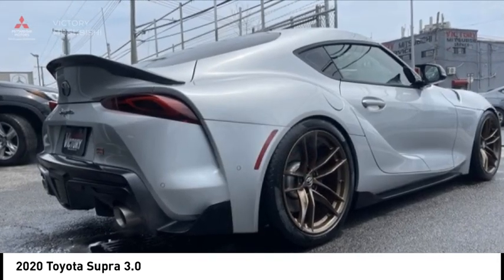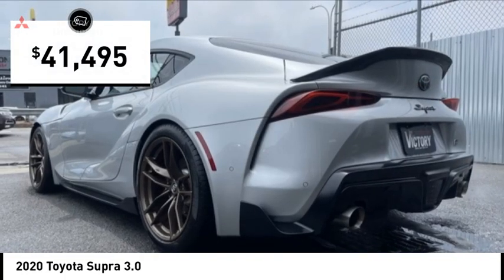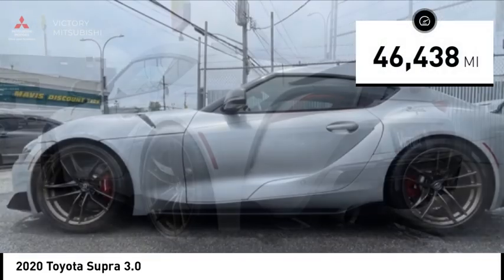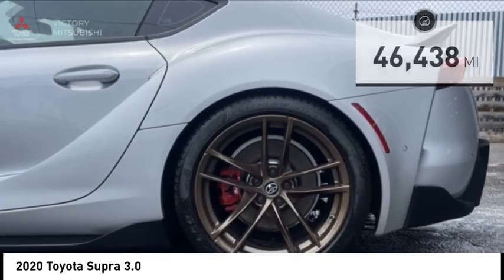If you are nostalgic, then this is the perfect find for you, and is priced below $45,000. This vehicle has less than 50,000 miles. Here are some of this vehicle's great options.